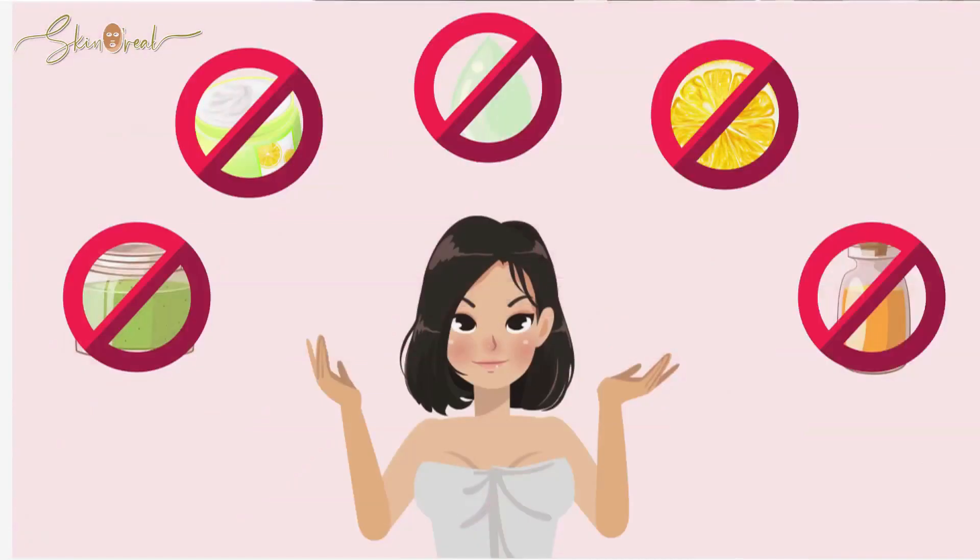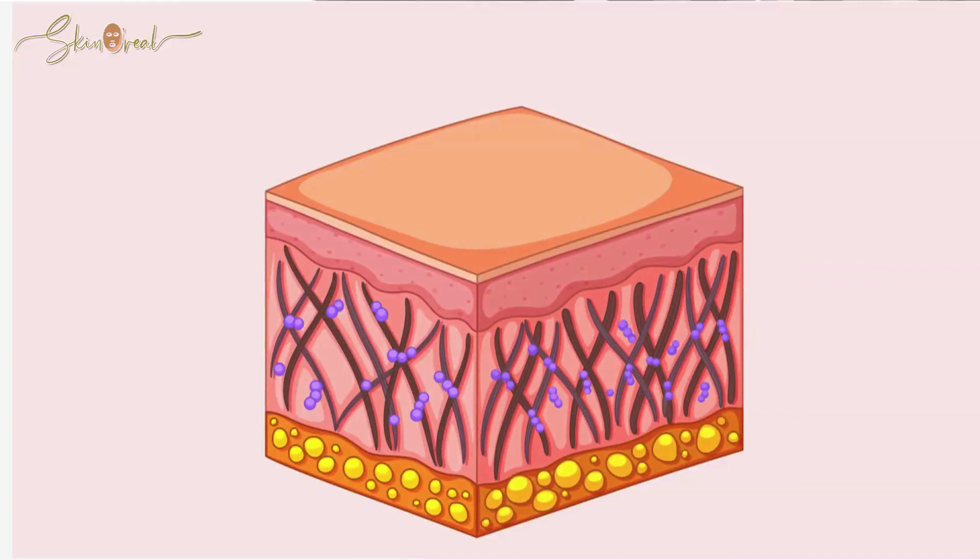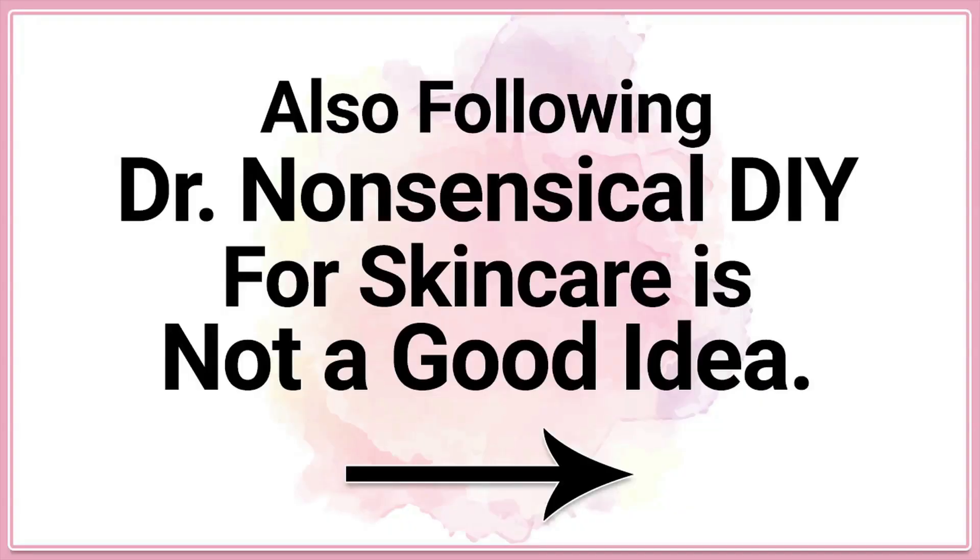But guess what do these pieces of advice have in common? All of them don't work. In fact, not only do they not work — I feel these advices cause more damage to your skin by damaging your skin's acid mantle. Using hot water to wash your face, over-exfoliating, using harsh cleansers, or using undiluted apple cider vinegar, baking soda, or lemon juice can all disturb the pH level of your skin and cause damage to your skin's acid mantle.